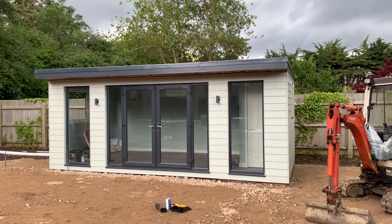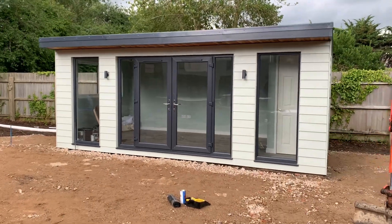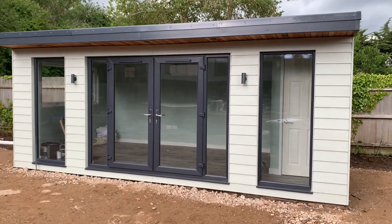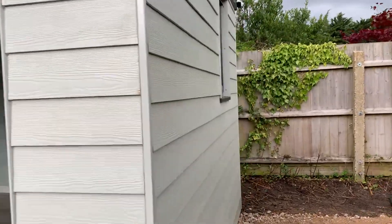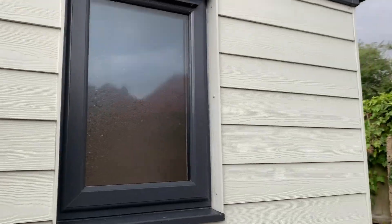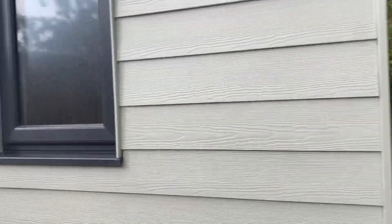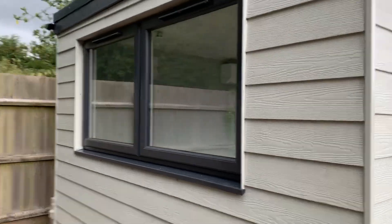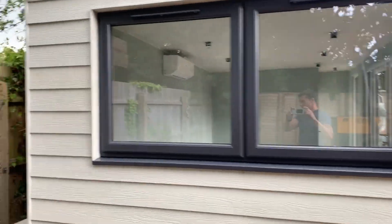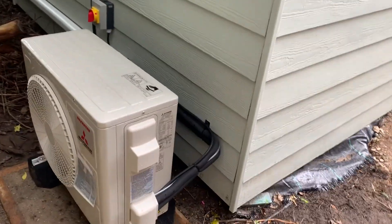This is our three meter by six meter James Hardy clad garden room. French doors on the front, we have a window on one side. Small window here which goes into the little toilet in this end. Large window on this end, this one's got air conditioning — there's the unit out the back there.